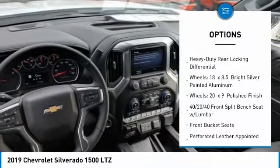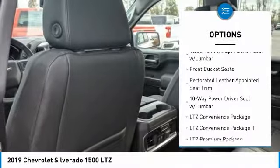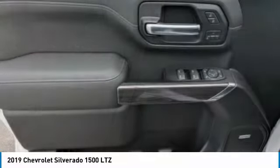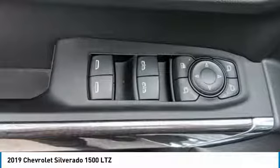Power passenger seat, power tailgate, power sunroof, steering wheel audio controls, remote engine start, traction control, dual airbags, air conditioning, leather wrapped steering wheel, chrome mirror caps.